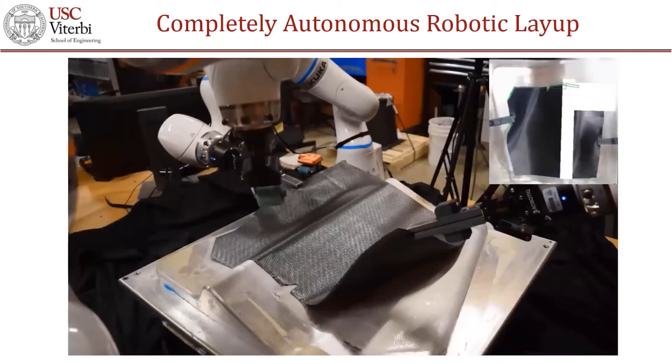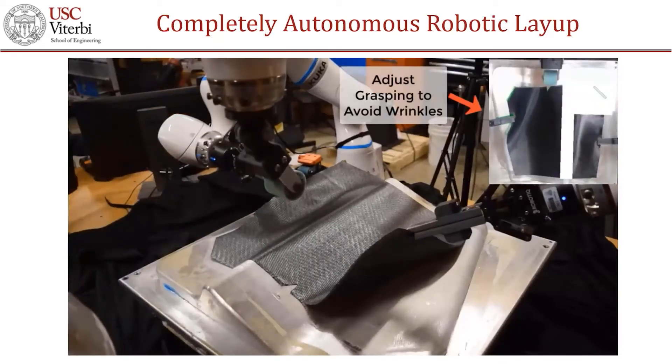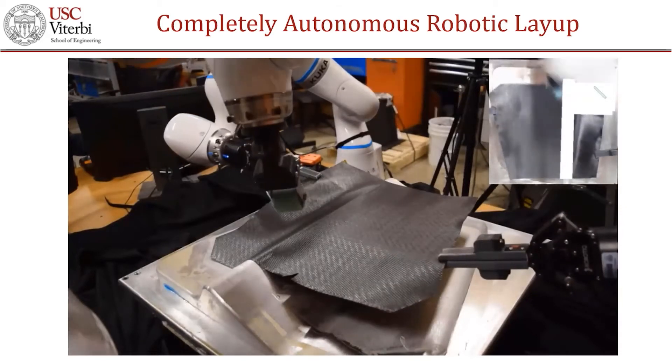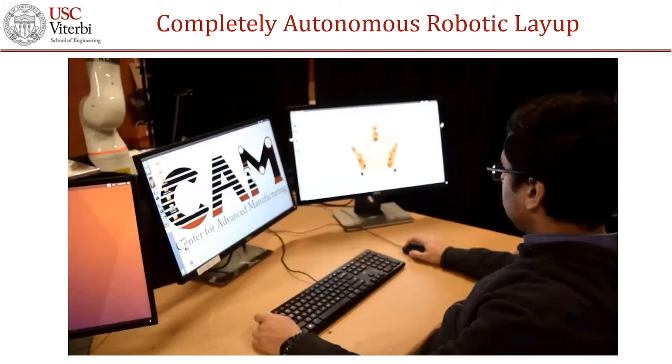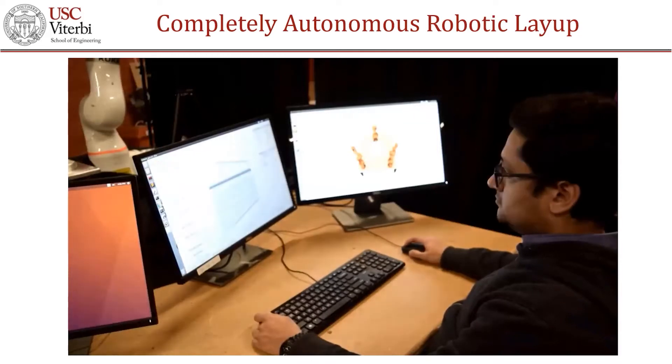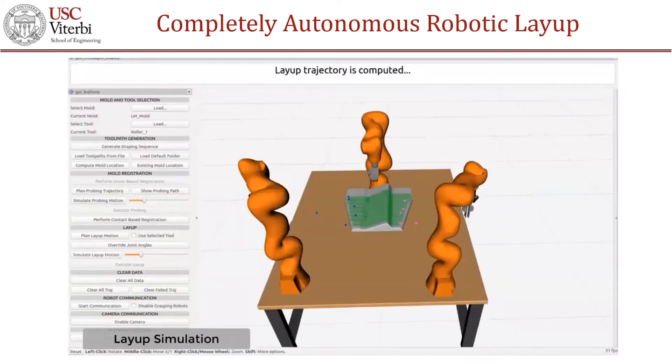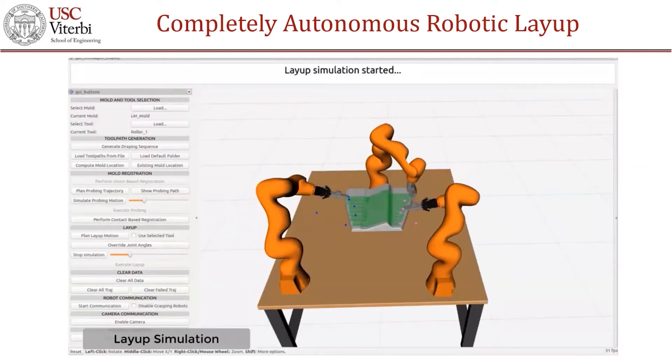The system uses advanced computer vision to detect defects and calls humans for assistance. Humans play an important role in robotic cell operations. They provide the cell with the high-level strategy to generate good quality plans.